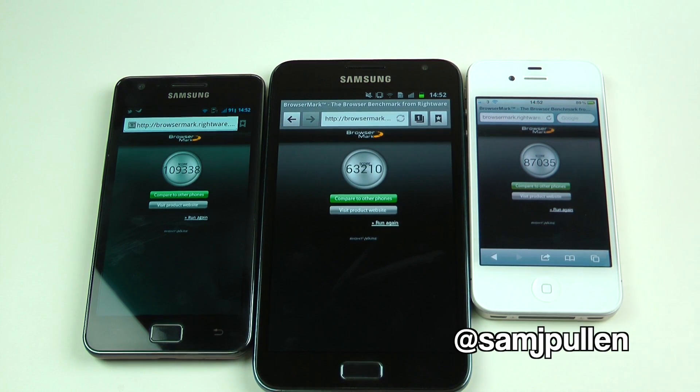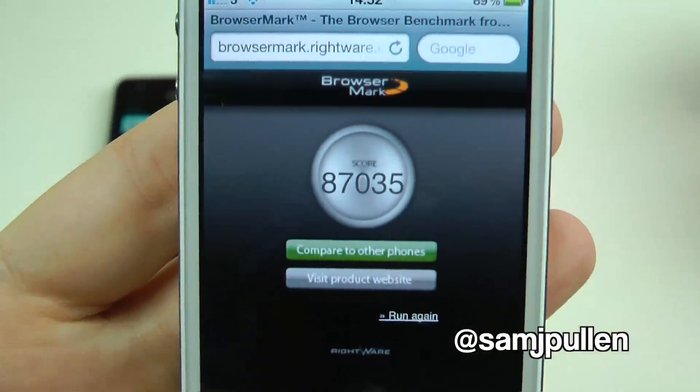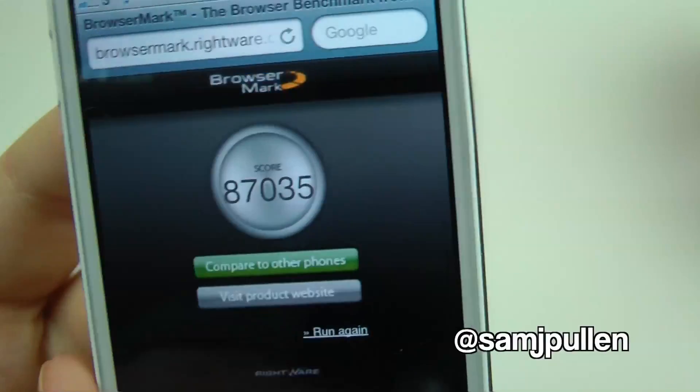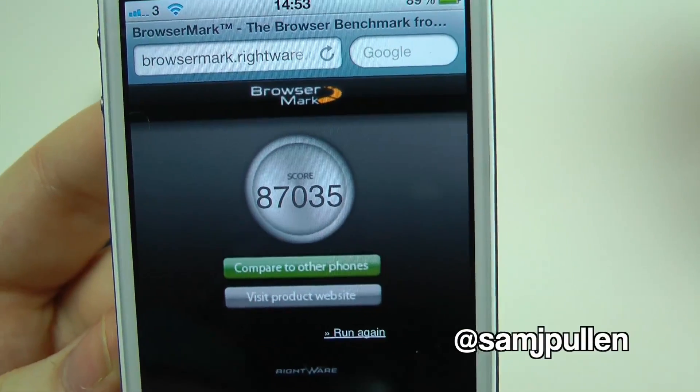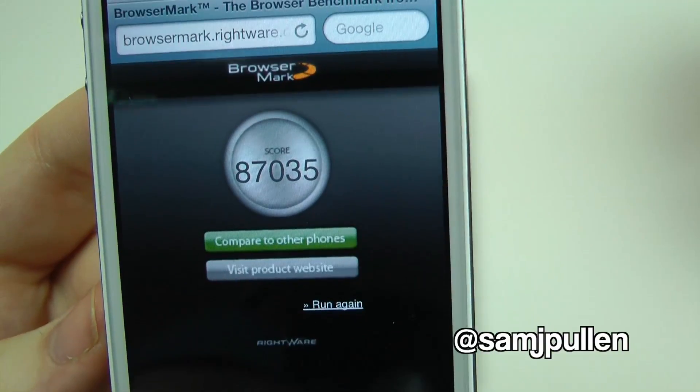Alright, so welcome back, and we shall start off with the 4S. The 4S pulls in an impressive number of 87,035. Very, very impressive.